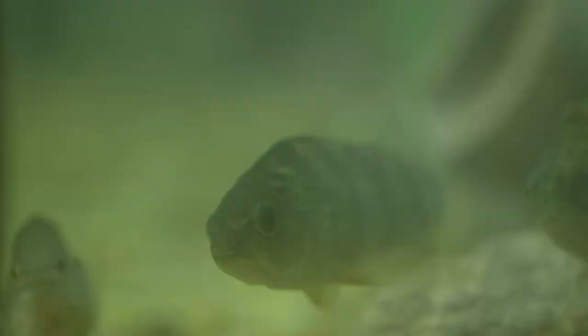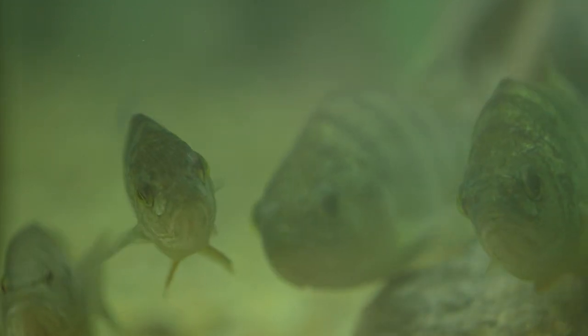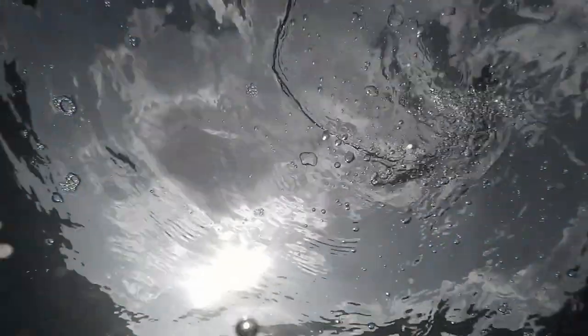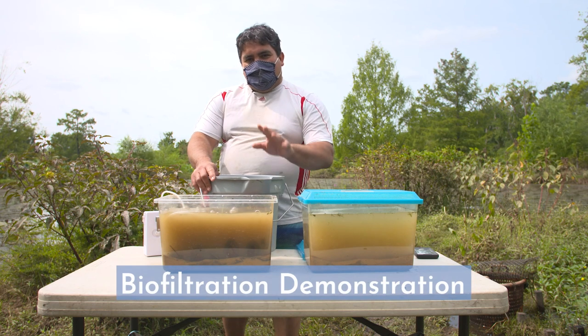Mussels help clean the water for other organisms — from underwater grasses to other invertebrates, fish, and wildlife. The fewer mussels there are, the less healthy the river ecosystem is. We're doing a freshwater mussel biofiltration demo right here.